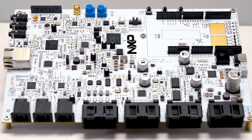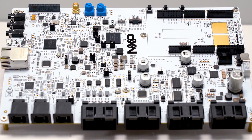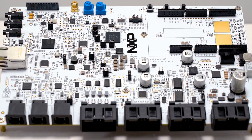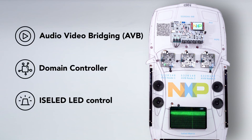The S32K3 reference design board targets prototype verification and performance evaluation of domain controller, car body, gateway, TBOX, Ethernet EVB, and other applications. Three example applications demonstrate the S32K3 reference design board capabilities: AVB, domain controller, and LED control.